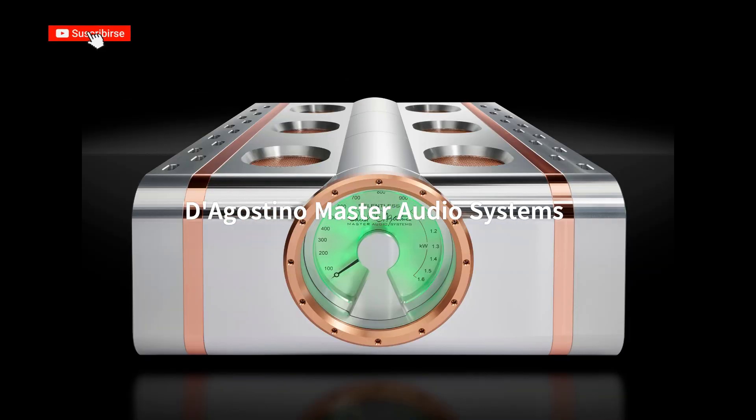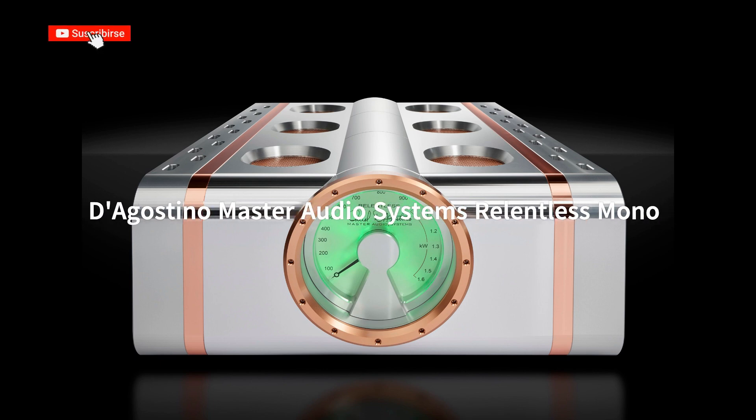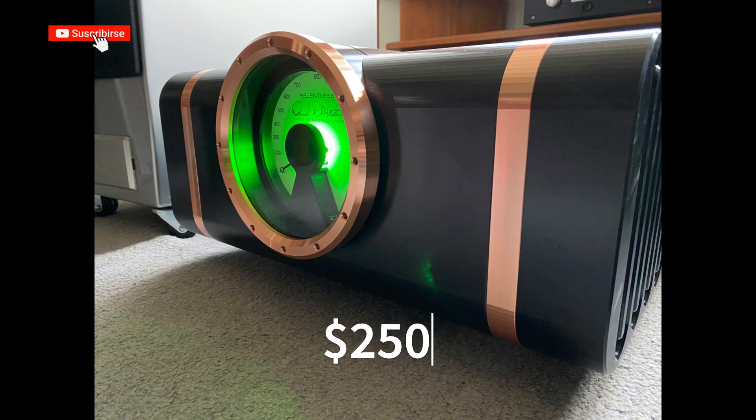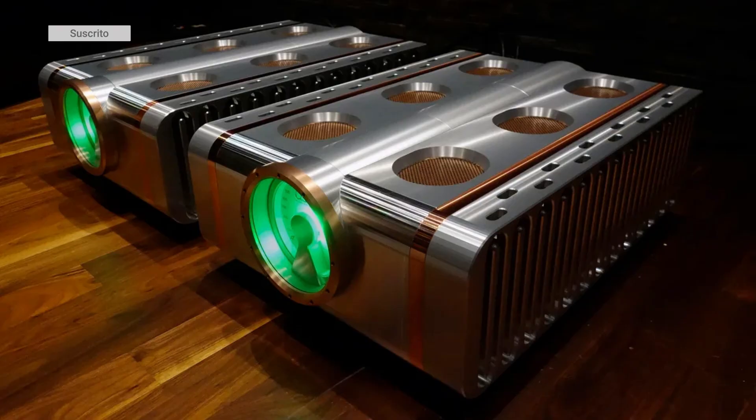Monoblock Power Amplifiers: D'Agostino Master Audio Systems Relentless Monoblock, priced at $250,000 each, giving us a total investment of $500,000 per pair. These are known for their exceptional power and robust design, offering an unparalleled listening experience.